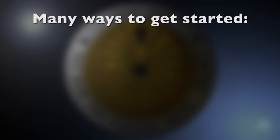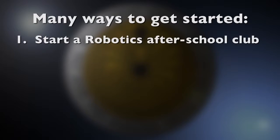There are many ways to get started. Start a robotics after-school club and get students to think out, research, and design robots that could address real-world problems.